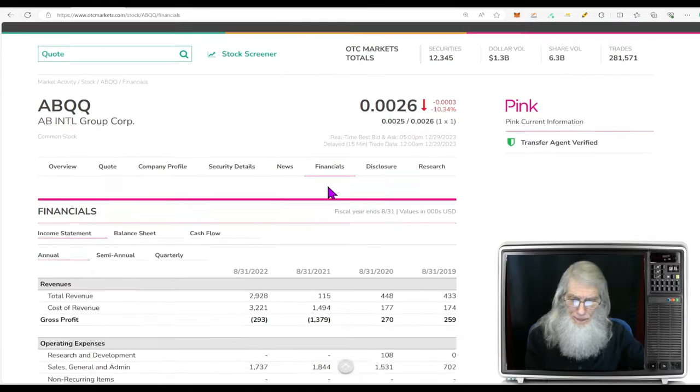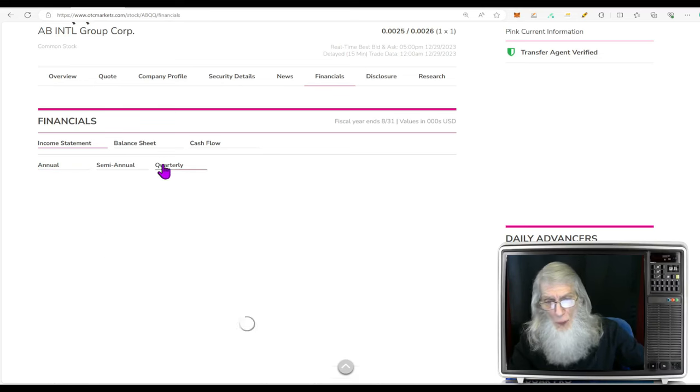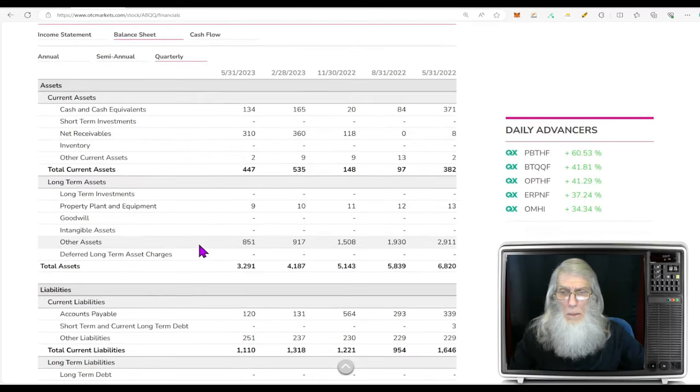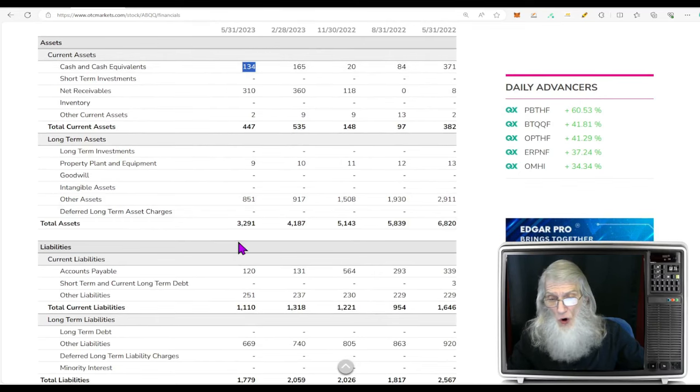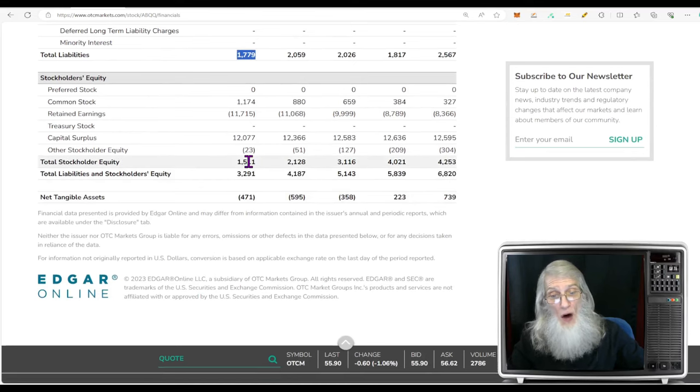Financials for ABQQ: they have taken a big jump in revenues — whether it was a half million or $115,000 before, they are now up at $3 million. The problem is they're not making any money — they lost $293,000 making more money than ever. Quarterly reports: it really doesn't matter how much money they're making because they're not getting to keep anything — they're losing money quarter after quarter. Balance sheet: they've got some money in the bank, about $134,000. Total assets $3.2 million. Total liabilities is less at $1.7 million. So that gives us positive shareholder equity of $1.5 million — not bad.